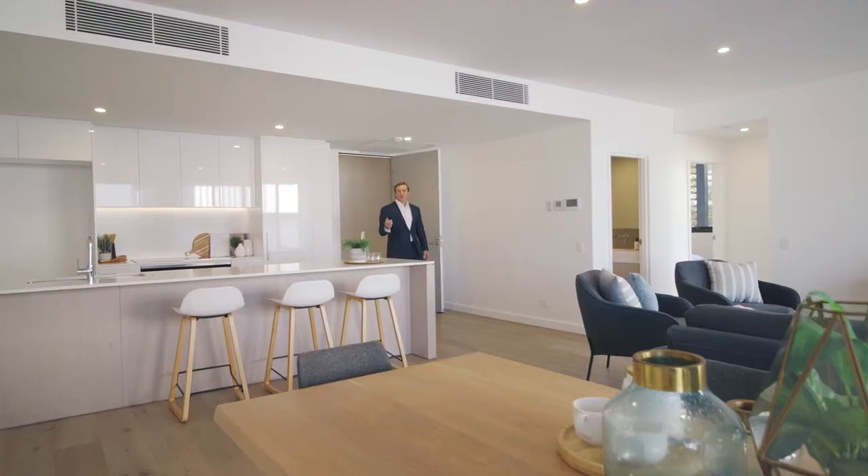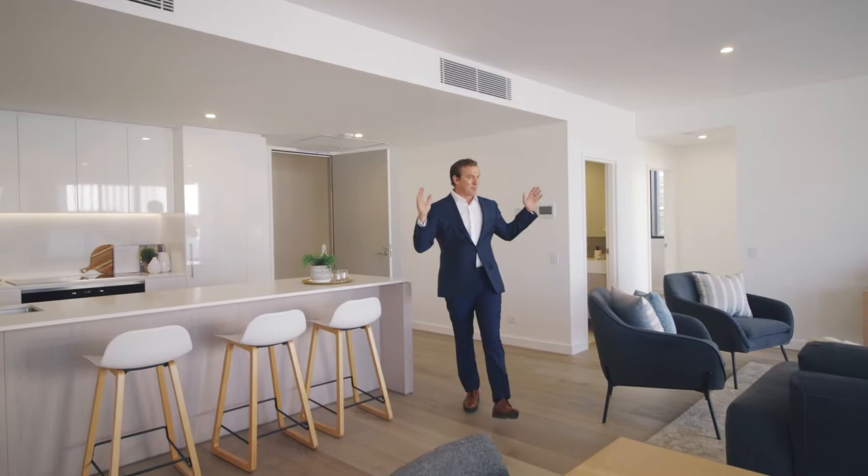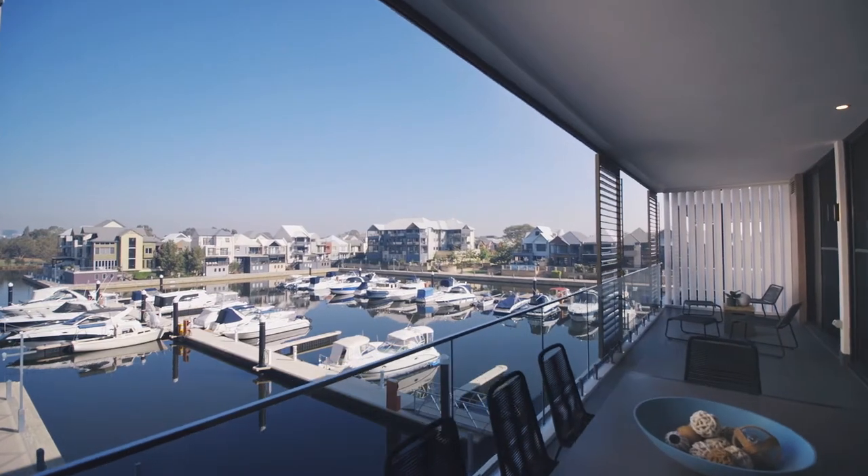Marina East has one, two and three bedroom apartments. A three bedroom apartment like this has expansive living spaces, high-end kitchens and panoramic views over the Ascot Marina.